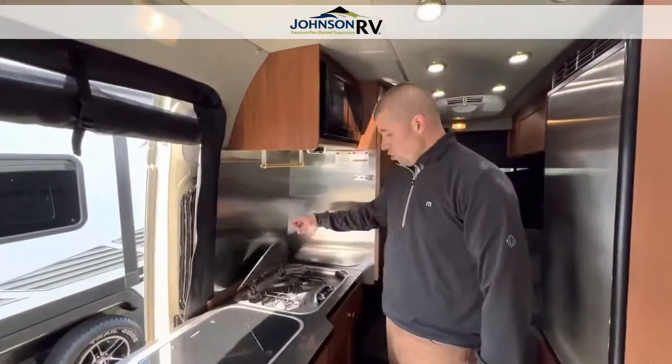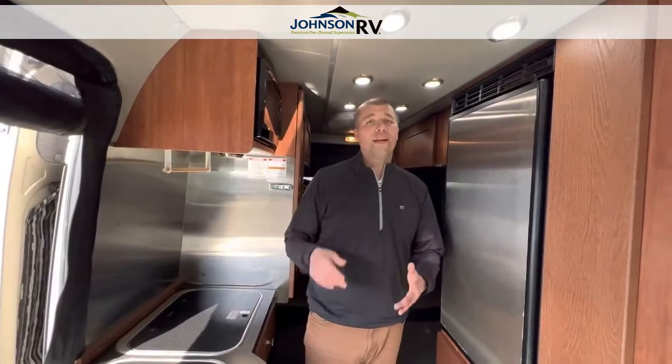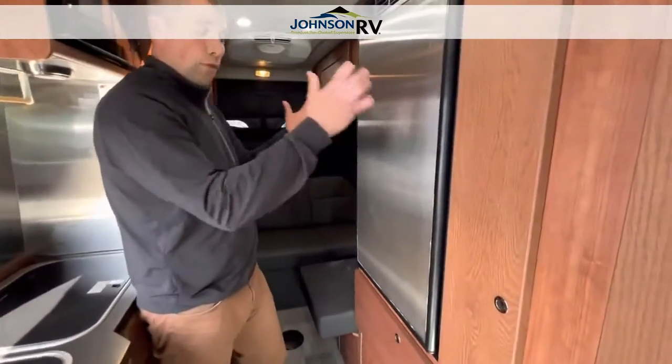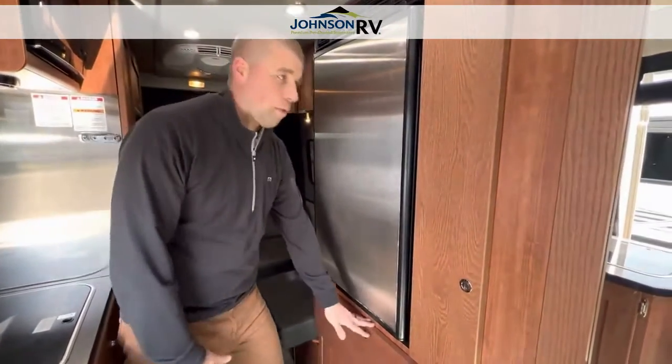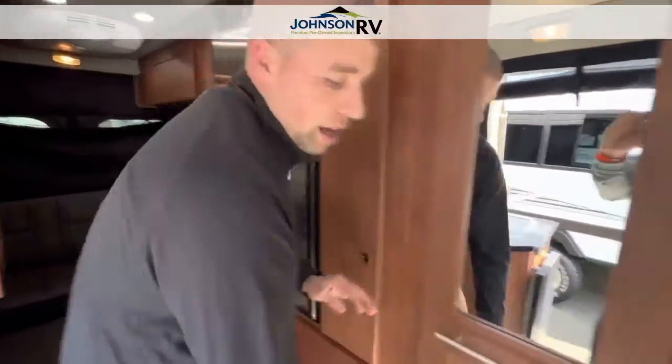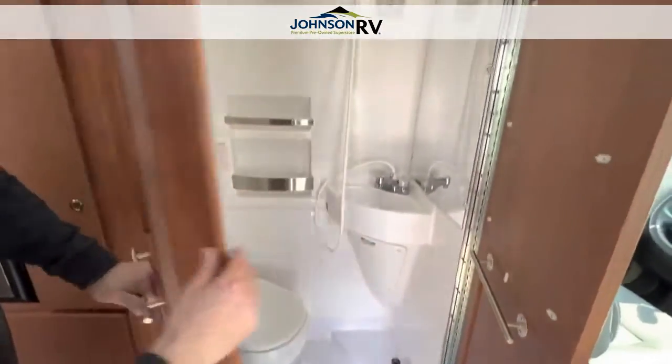It has a two-burner stove and a microwave. This has lithium batteries, it has solar on the roof — it has all the features you want if you want to be off-grid and not have to worry about plugging in. You have a wonderful fridge-freezer combination directly in front of you, along with a big drawer for pots and pans and a pantry. Opening up the bathroom, you can see a fully enclosed toilet and shower.